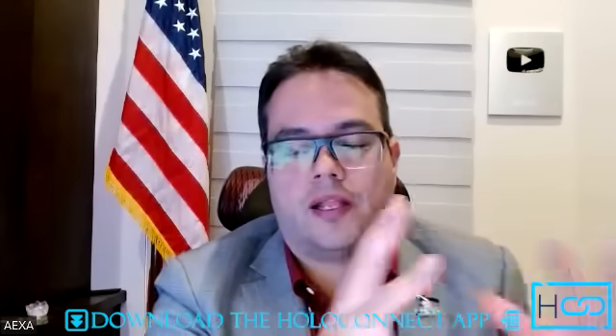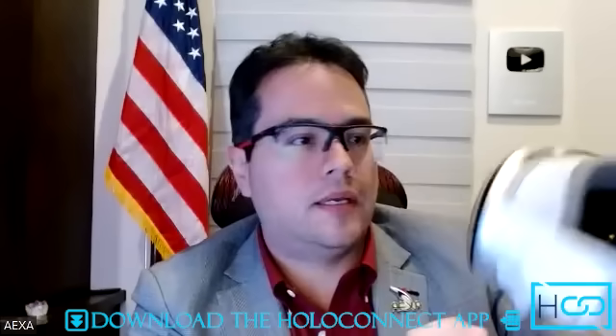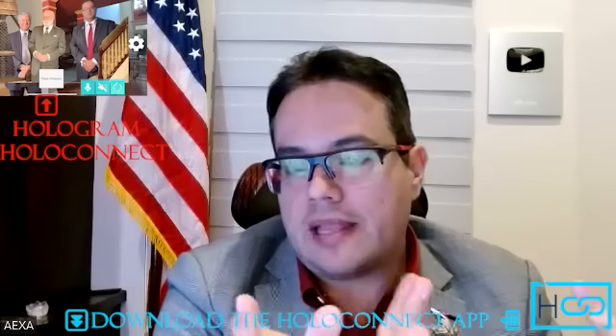Vision Pro has something called Persona, which creates an avatar of you. You set up the device in front of you, then spend a couple of minutes smiling, talking, moving your mouth, looking up, looking down, and looking right. After that, it captures a three-dimensional avatar of yourself. If you're having a conversation with anyone, your avatar will mimic your mouth movements and gestures. However, the HoloConnect holographic teleportation app is also available — you can download it on HoloLens, Quest 3, or Vision Pro and have a real-time three-dimensional representation of anyone. I would prefer the holographic teleportation for that.